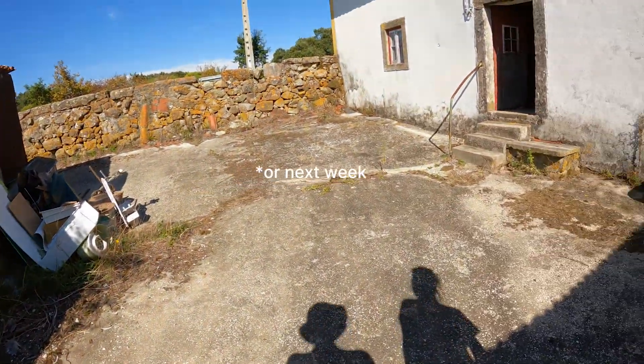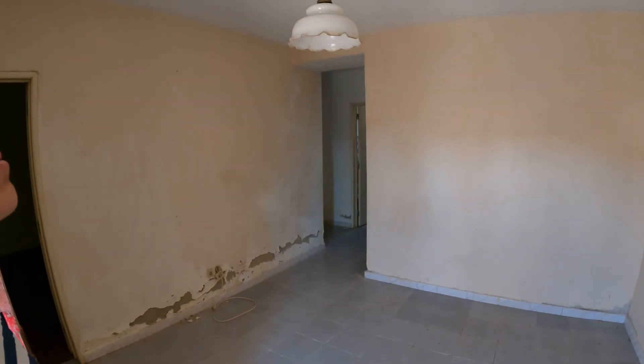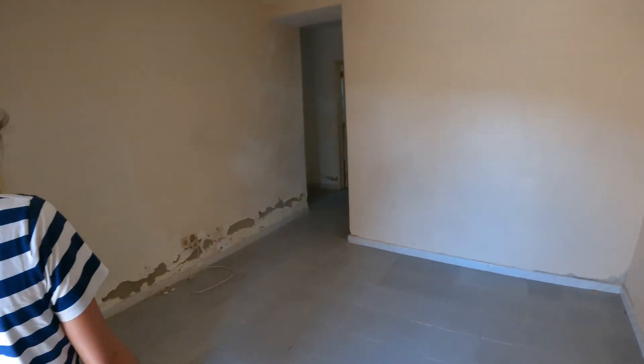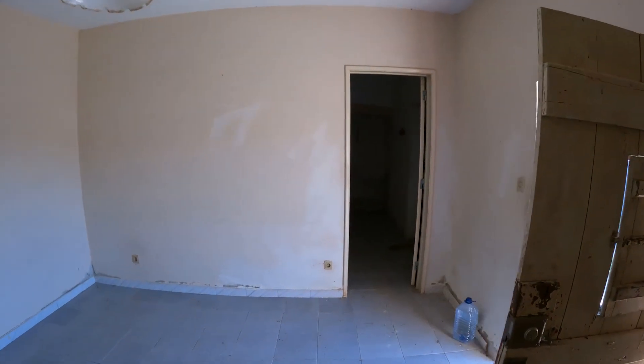Inside the main house it's lovely and fresh because it's got super thick walls. There's a nice room here which used to be the living room, and then a bedroom where we can open the windows. It's got a little bit of mold because this is the north side of the house, and there's more mold in the other room, but we'll get across that bridge when we come to it.